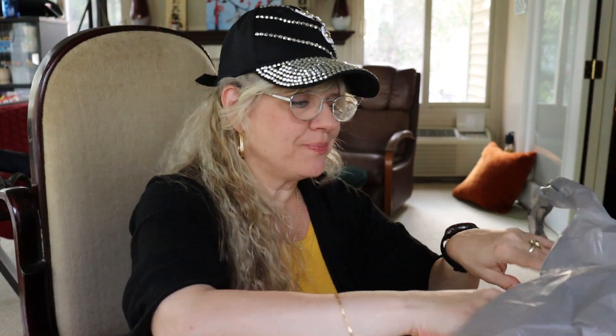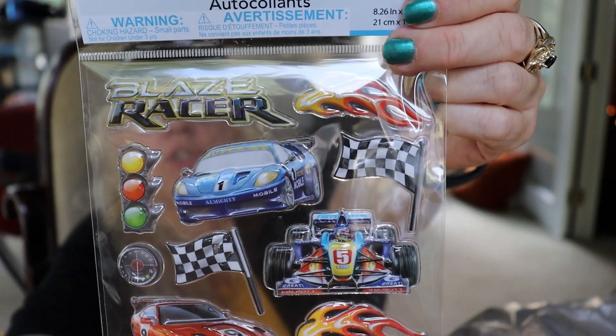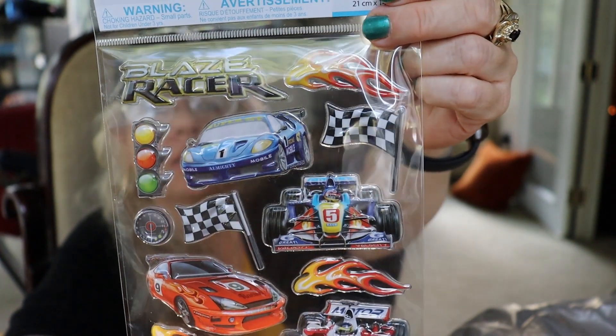I found these car stickers. I'm a NASCAR person and these would look nice in my junk journal, especially when something big is happening in NASCAR — like the Daytona 500, or the season finale, which is coming up in November.